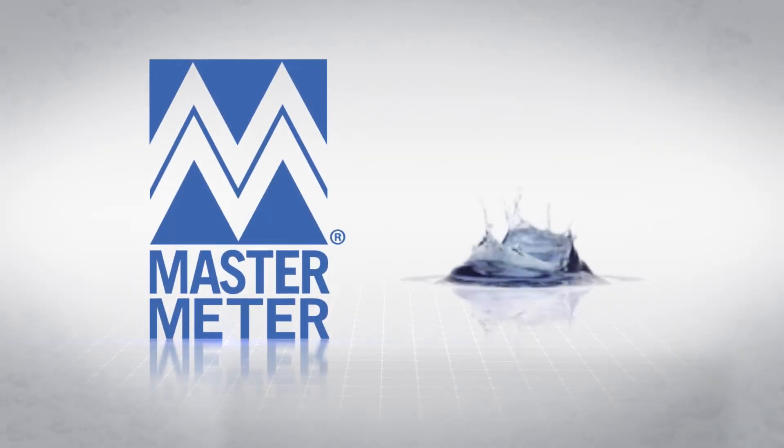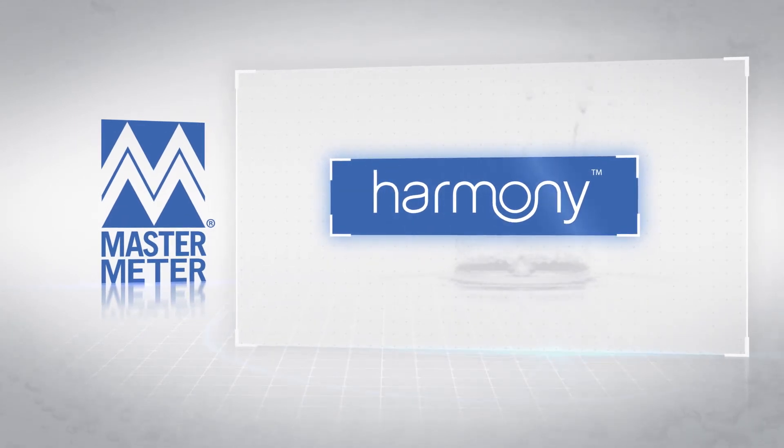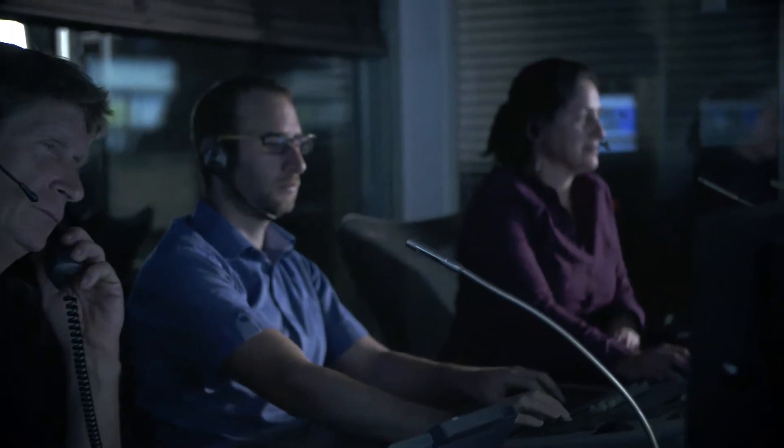Master Meter presents its powerful utility intelligence solution, presenting the new Harmony system for meter data management and analytics. Now, for the first time,